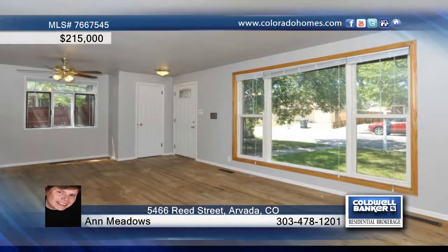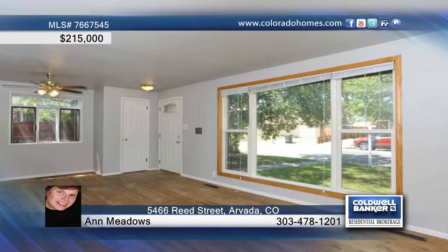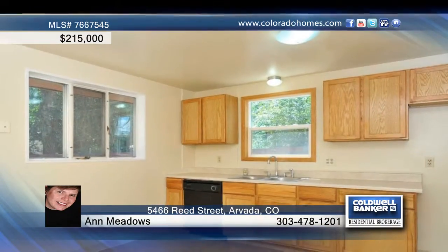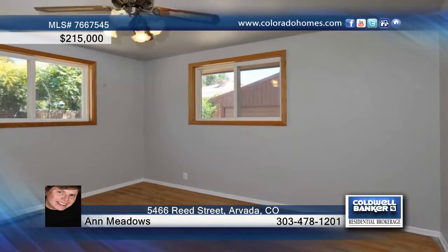This three-bedroom, one-bath brick ranch in Central Arvada is perfectly situated close to the Old Town Historic District. This home offers a newer roof, mostly replaced windows, fresh paint, six-panel doors, and an updated kitchen and bath.